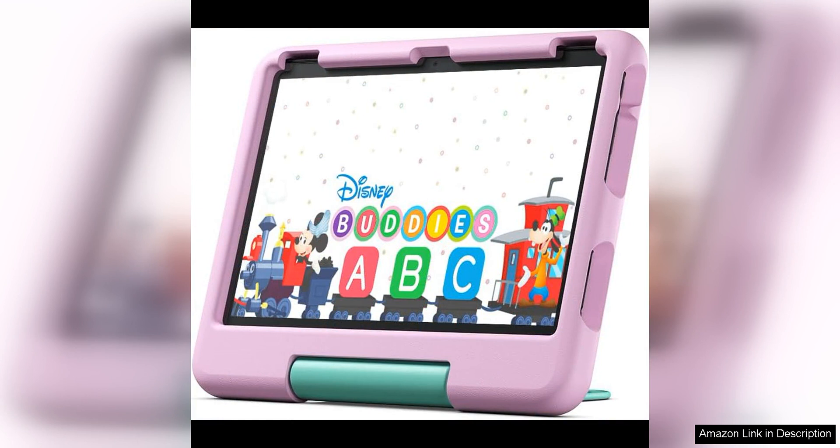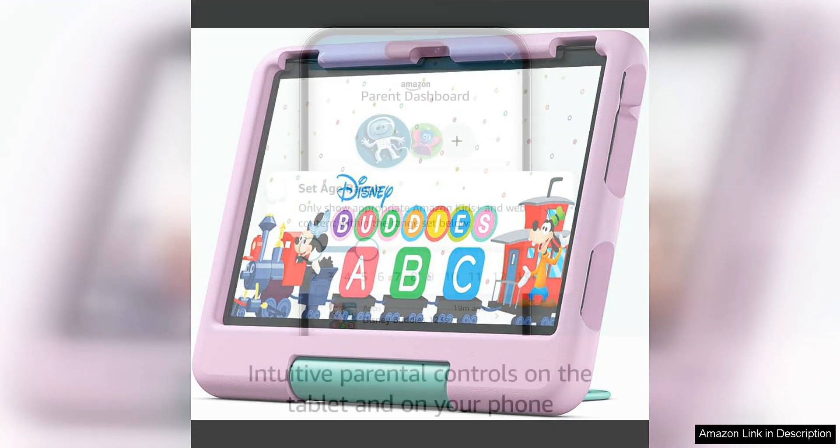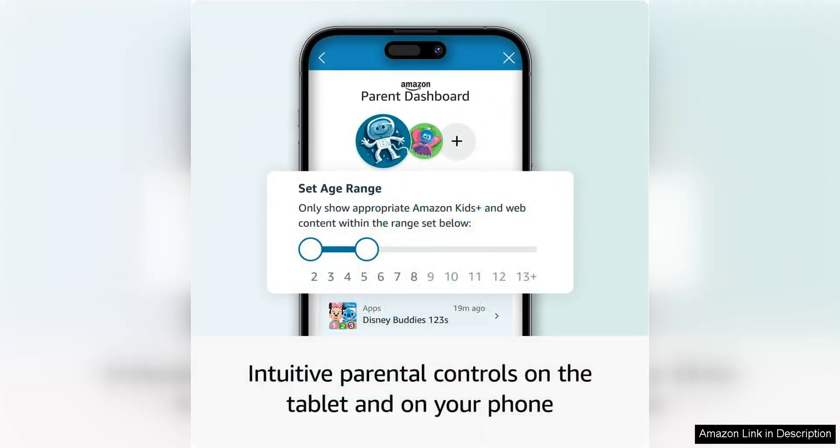One of the standout features of the all-new Amazon Fire 10 Kids is the robust parental controls that allow parents to manage their children's screen time, set educational goals, and filter content to ensure a safe and age-appropriate browsing experience. This gives parents peace of mind knowing that their kids are using the tablet in a controlled and responsible manner.